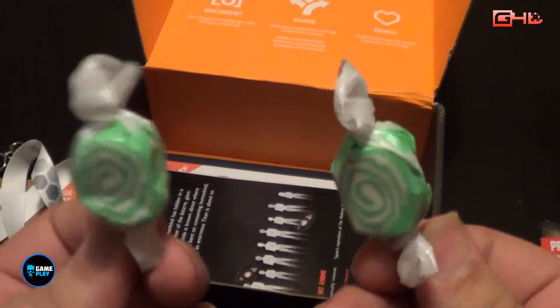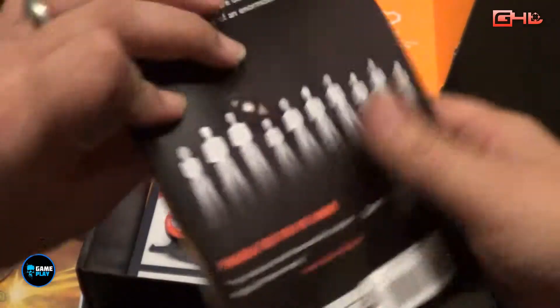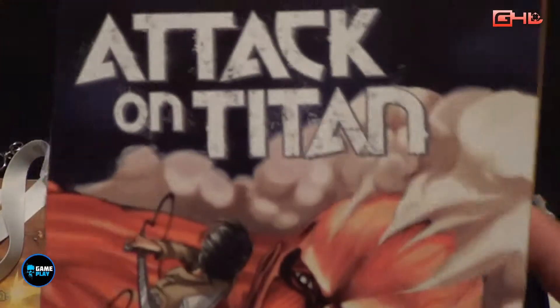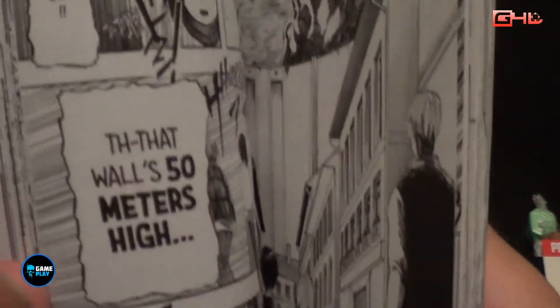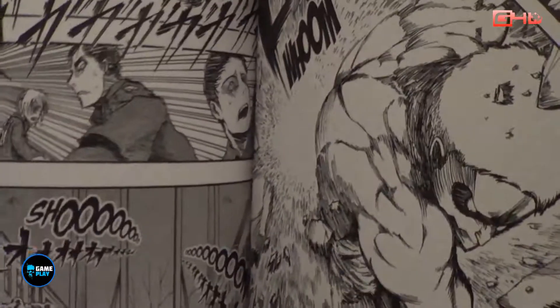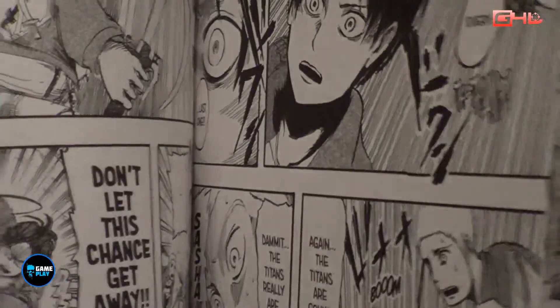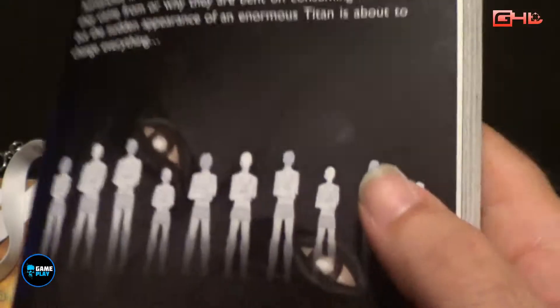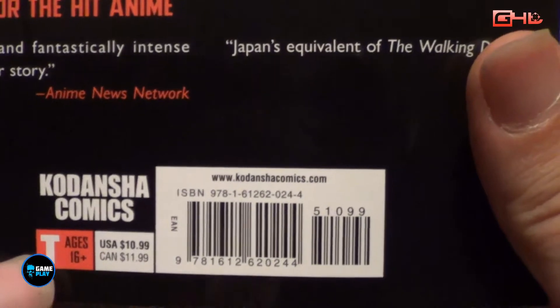Two St. Patrick's Day lollies. And an Attack on Titan manga book, volume number one, which if you're into manga is going to be full of excellent artwork and great storylines — just a general flick through the book. That's valued at US $9.99.